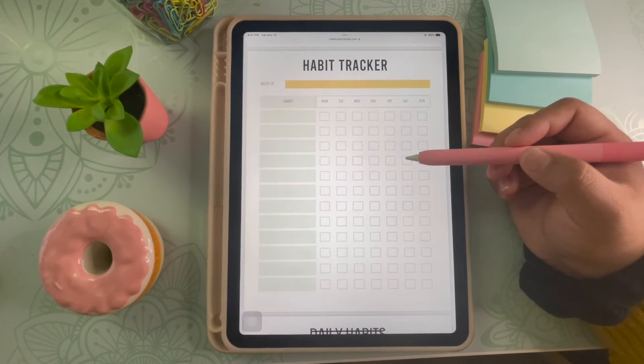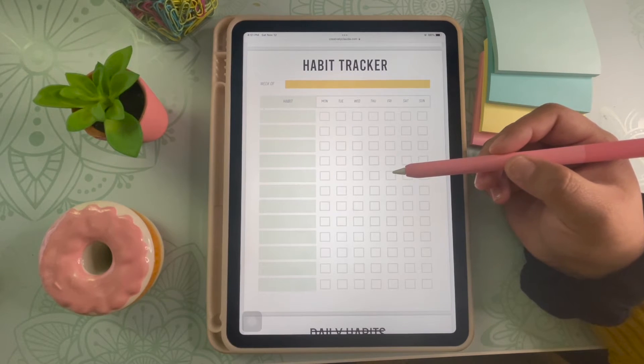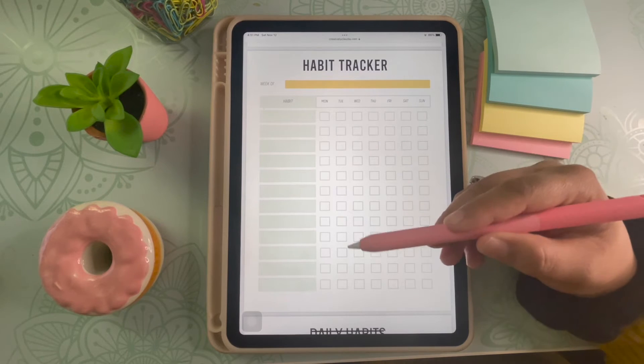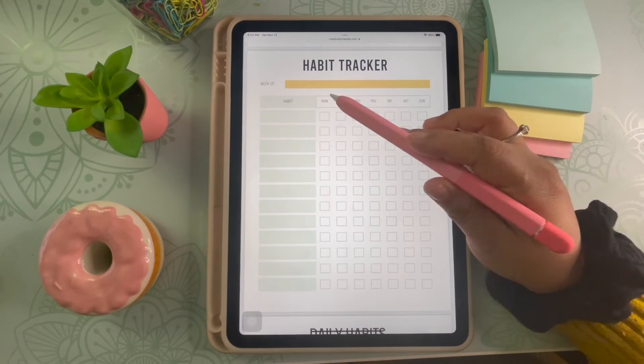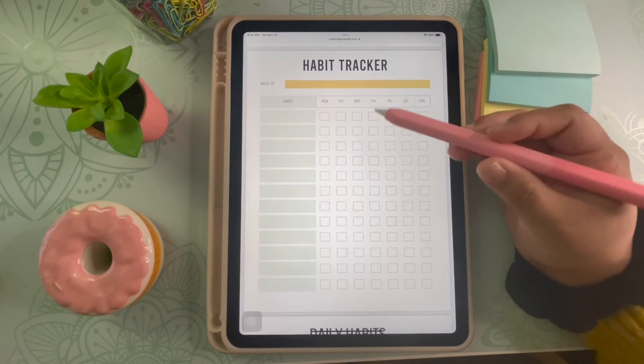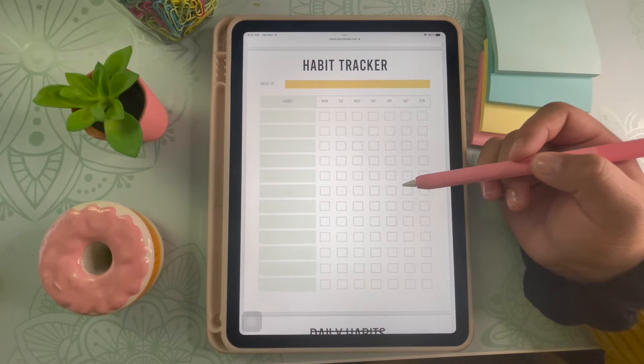The next one is pretty similar except it's all about your habits. This one is straightforward but you have the ability to write up to 12 different habits, and if you have more you can always add another page. You can also add the week you're working on the habits. I think it's always a great idea to write down the dates in case you want to take a look at your progress in the future.